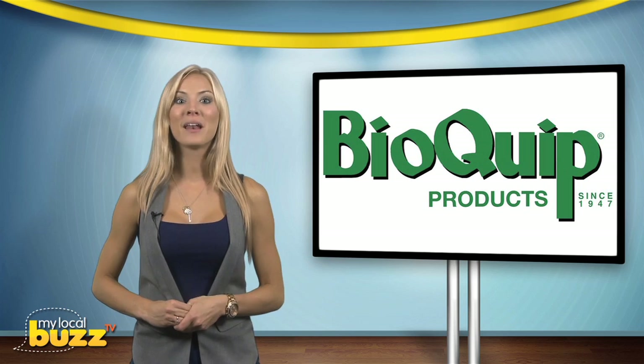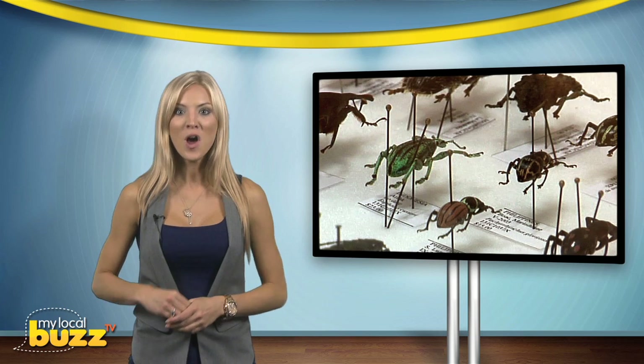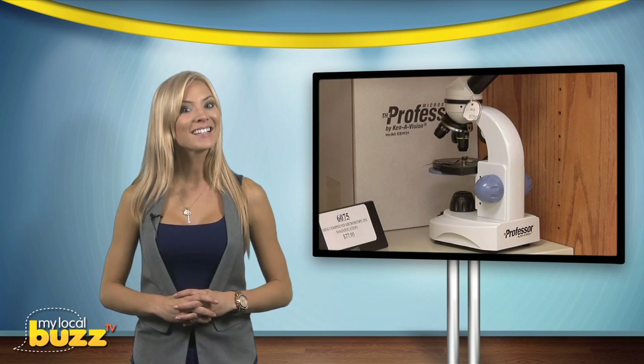Since 1947, BioQuip has been a leader in the field of entomology, offering products for the amateur insect enthusiast and the professional entomologist alike.